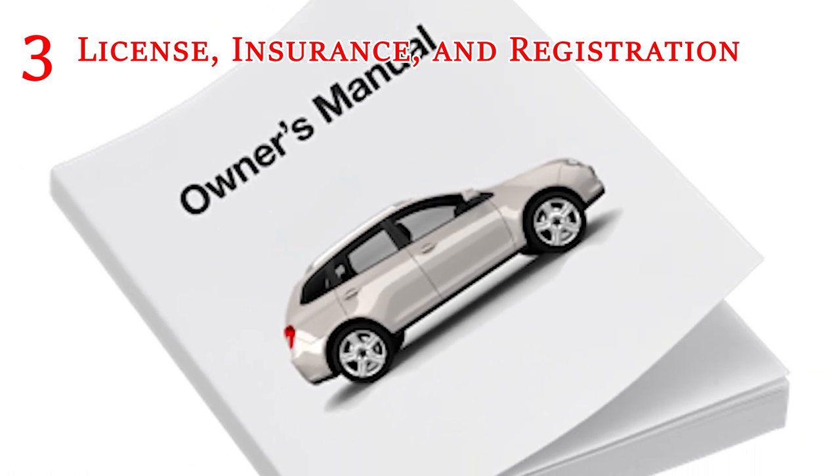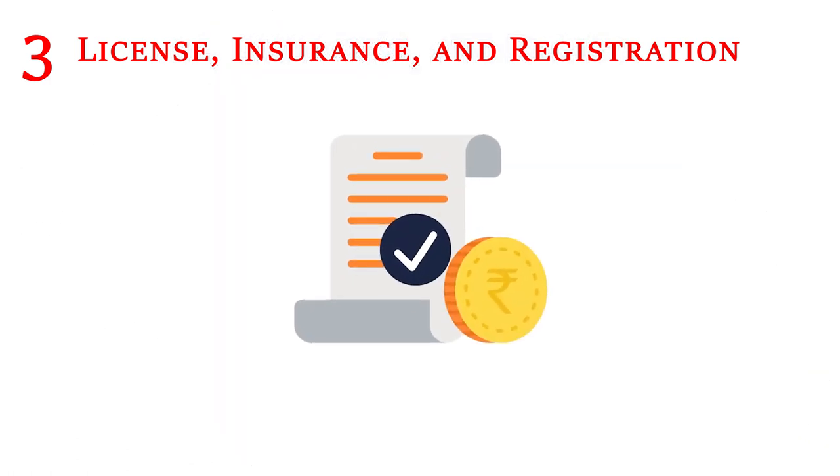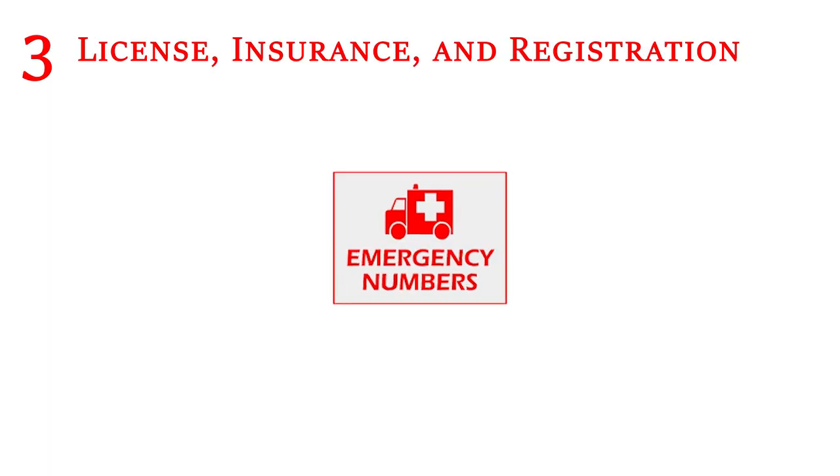Keep all your important car documents in a file folder in the glove box. It should include your owner's manual, car maintenance receipts, registration, insurance, and emergency contact information.